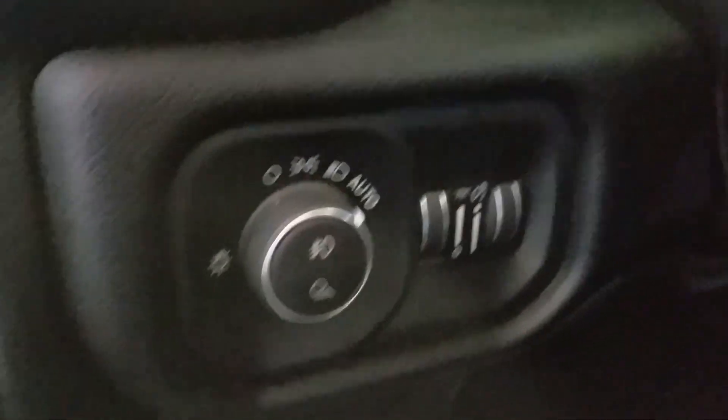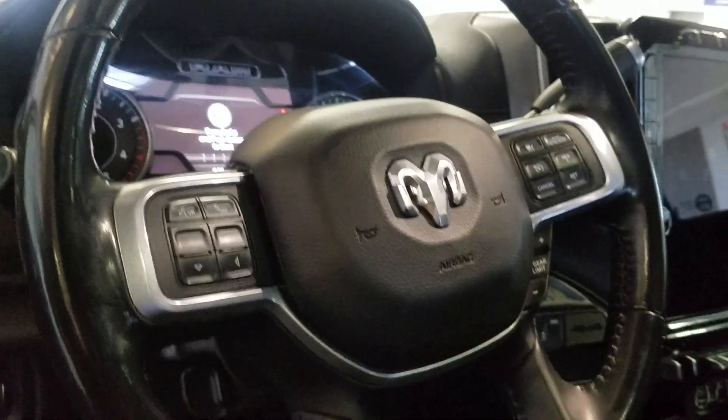Moving into the cabin you'll see lovely cloth and leather seating with great support. Above our steering column we have our automatic headlamp settings as well as a tilt steering wheel with cruise control options to the left and media controls to the right.